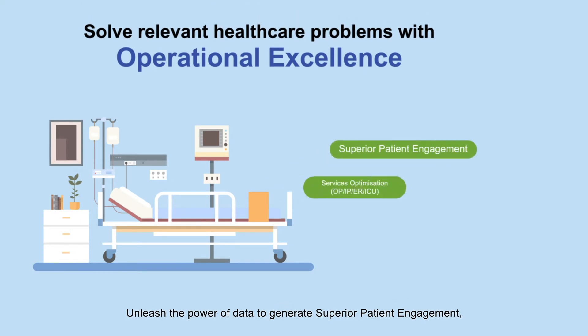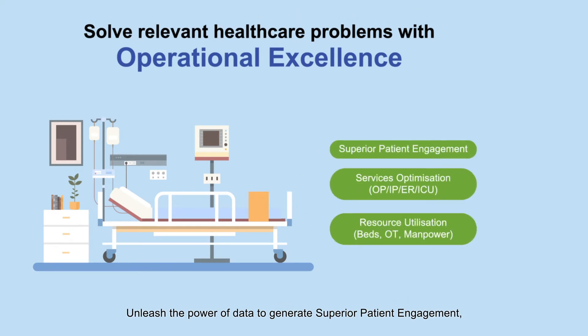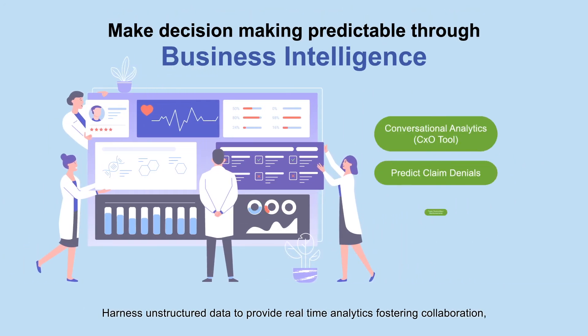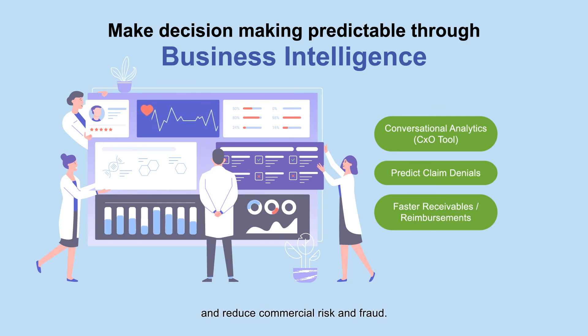Unleash the power of data to generate superior patient engagement, optimize hospital services and resource utilization, harness unstructured data to provide real-time analytics, fostering collaboration, and reduce commercial risk and fraud.